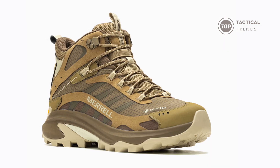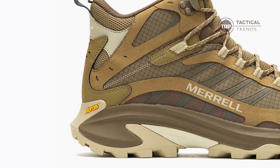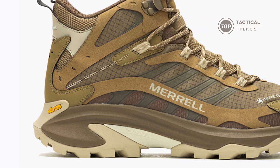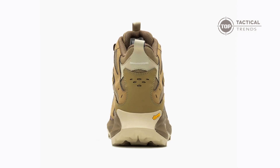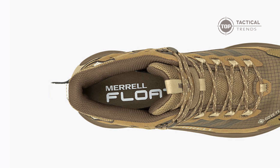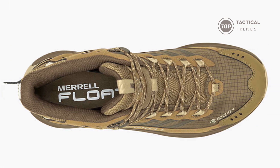Ever struggle with smelly boots? The CleanSport NXT Treatment is your natural odor control solution. Let's talk stability — lightweight flex plate technology offers just the right amount of torsional rigidity and lateral stability. The Float ProFoam midsole: it's like walking on clouds that won't compress or weigh you down.